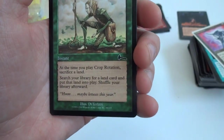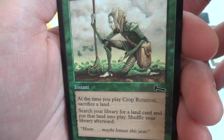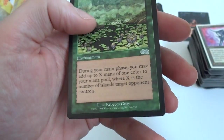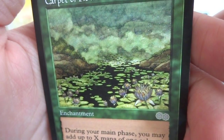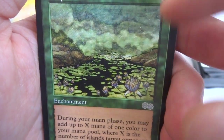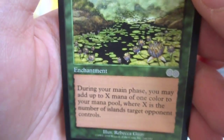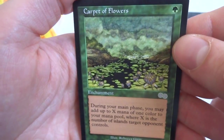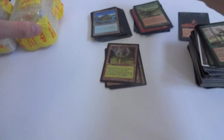Crop Rotation — pretty decent card, one green instant. Sacrifice a land, search your library for a land card and put it into play, shuffle your library. Got a couple of those. Quirion Ranger, Carpet Flowers — actually another good card. One green uncommon, got some lotuses in the water, beautiful. During your main phase, you may add up to X mana of one color to your mana pool, where X is the number of Islands target opponent controls. So if you're playing against an Island deck, this will help you quite a bit.